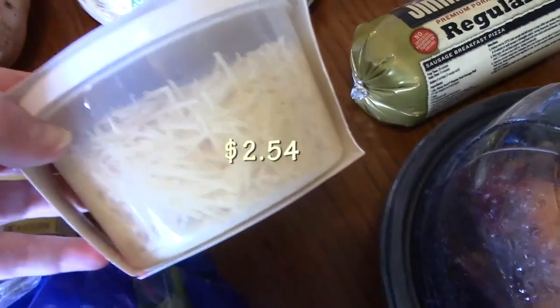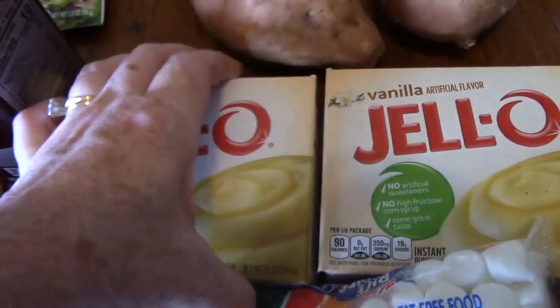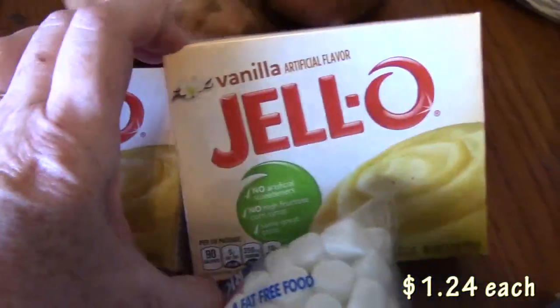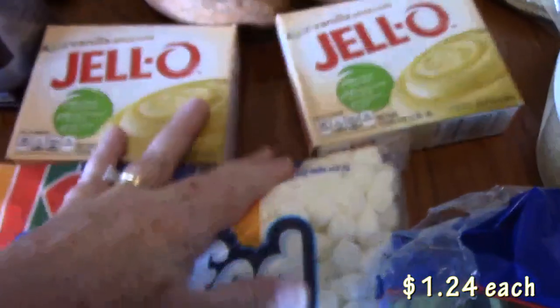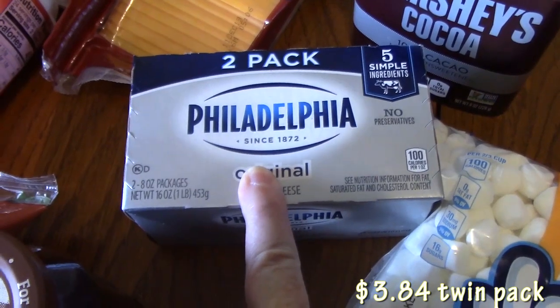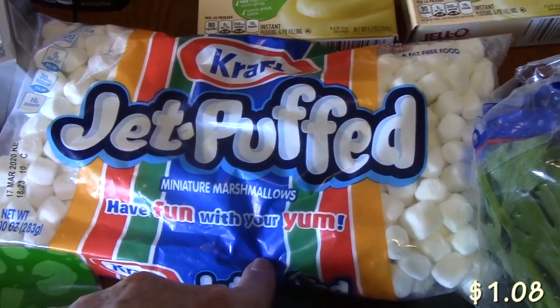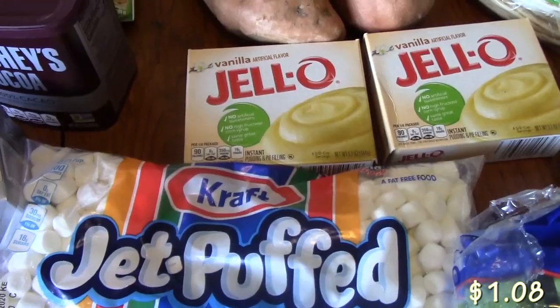I picked up some Parmesan cheese — this is shredded cheese. This is for one of the soups I'm making; it might be for two of the soups. Now we have some pudding mix — this is the ready instant pudding. I've got two packages of that, and then I've got some Philadelphia cream cheese that we're going to be using for a dessert that I'm going to be making. I've got some marshmallows, and these are going to be used for the sweet potatoes.